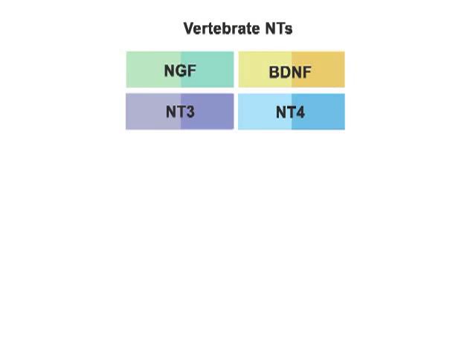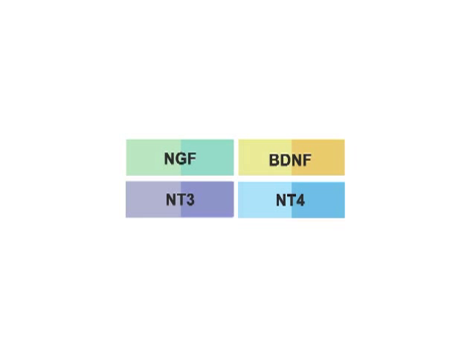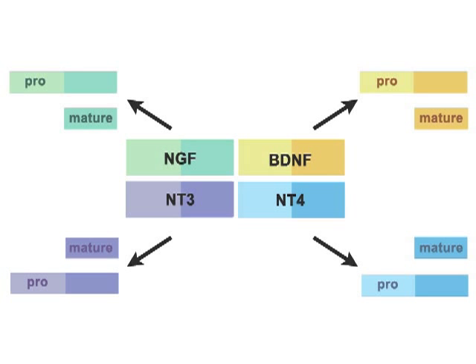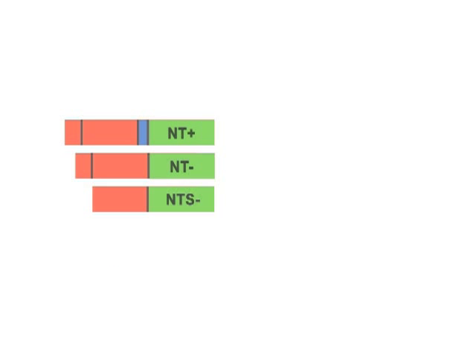But why do we have alternative splice isoforms in Aplysia and not in vertebrates? There are four related neurotrophins in vertebrates with similarly distinct properties as the neurotrophin isoforms we uncovered in Aplysia. We propose that the Aplysia neurotrophin splice isoforms are a functional equivalent to the multiple neurotrophins in vertebrates. However, unlike vertebrate neurotrophins, which produce both mature and proforms and interact with three different trk receptors, the Aplysia neurotrophin isoforms produce selectively only mature or proforms and interact with a single trk receptor, making this a much easier system to analyze.